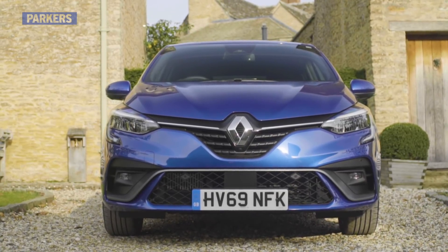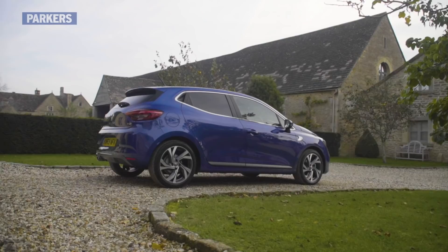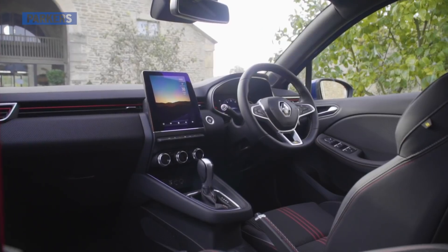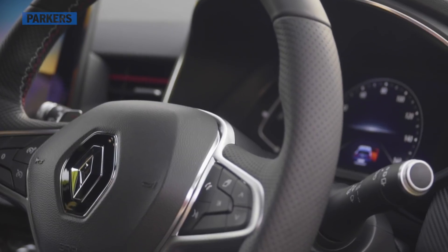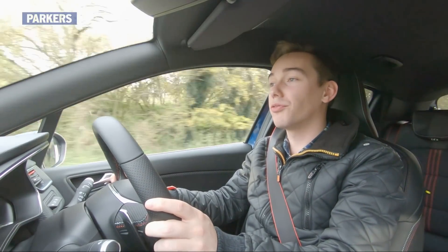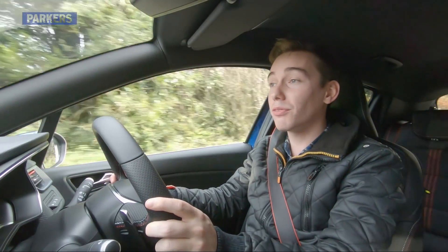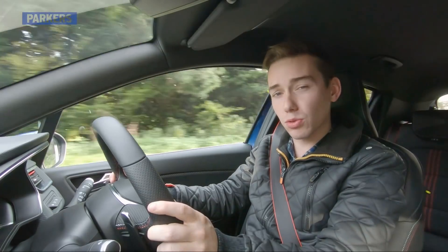Renault has spent its money wisely on this fifth-generation Clio. Building on the solid platform of the previous model, it left the exterior styling largely untouched and instead gave the cabin a much-needed overhaul, dramatically improved boot space, and added to the levels of tech on offer. The end result is a well-judged evolution of one of Europe's favourite superminis, and while the Clio is wading back into one of the most competitive segments of the market, you could hardly accuse Renault of going in underprepared.